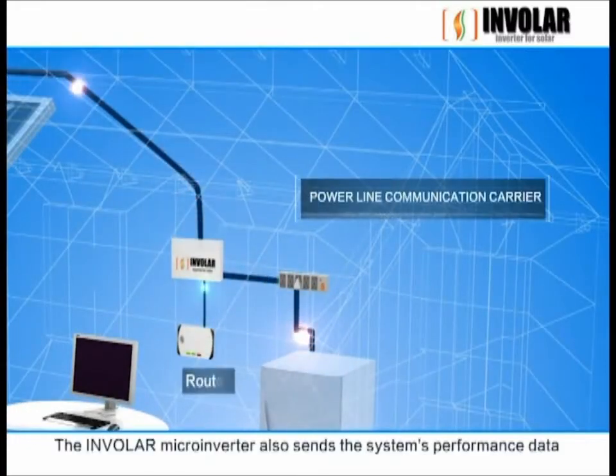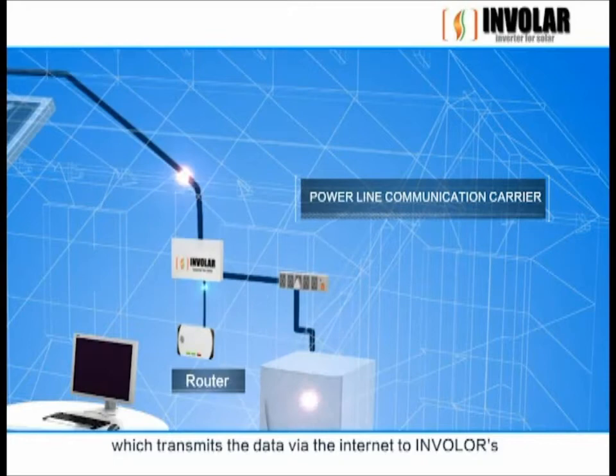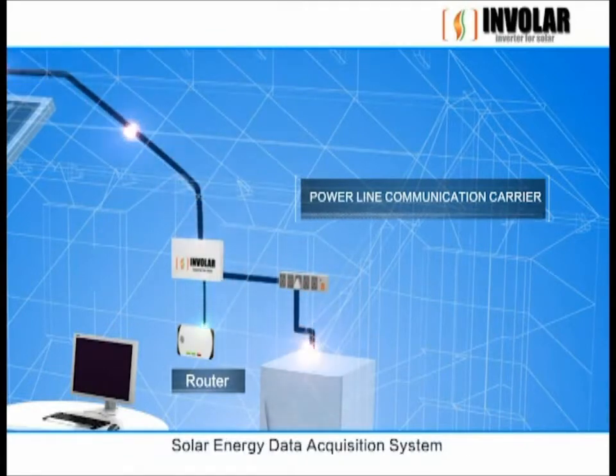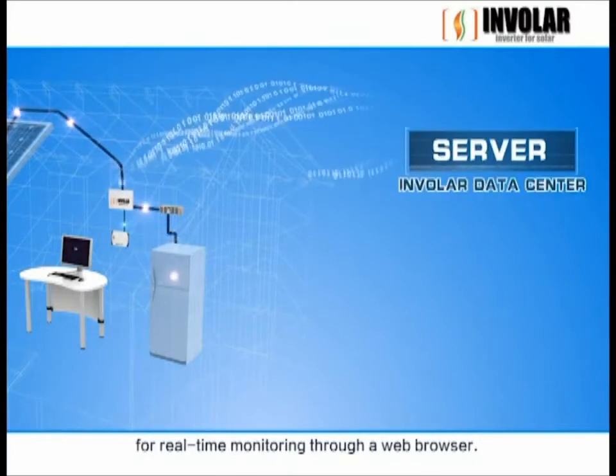The Involer microinverter also sends the system's performance data to the Involer power interface, the E-gate, which transmits the data via the Internet to Involer's solar energy data acquisition system for real-time monitoring through a web browser.